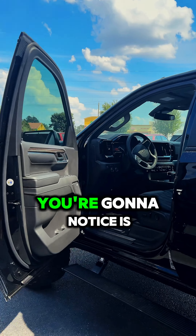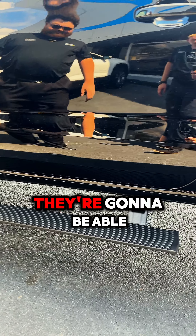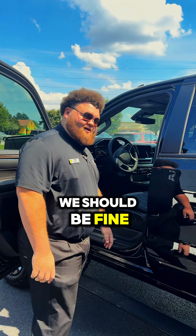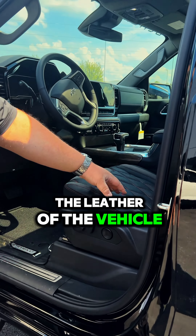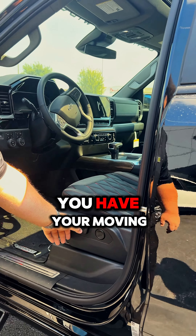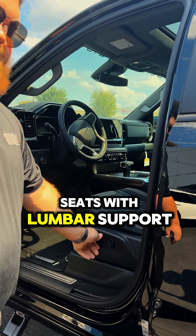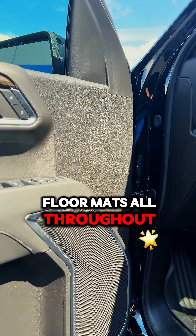Come on the side with me. First thing you're going to notice is your automatic sidesteps made by Amp — super heavy and sturdy. They're going to be able to hold my big body up there, so we should be fine getting in. The biggest things you're going to notice on this one with the interior leather of the vehicle is a Black Widow symbol all throughout it with the red diamond stitching. You have your moving seats with lumbar support, Bose speakers, and Chevrolet floor mats all throughout it.